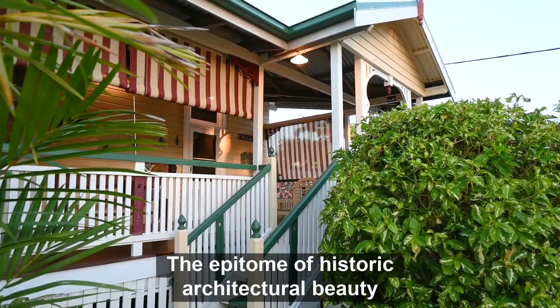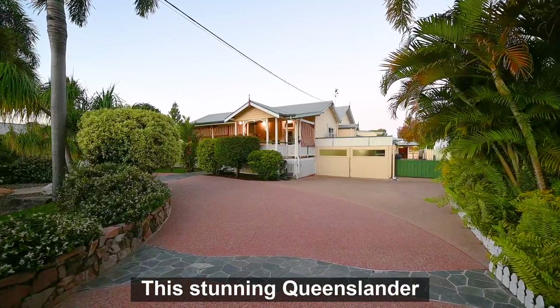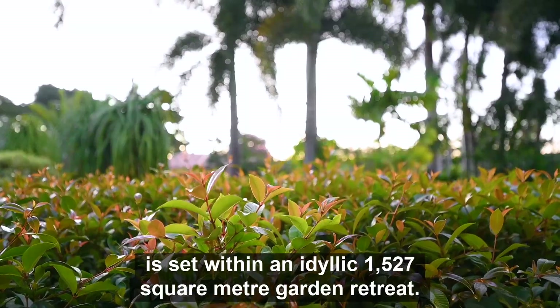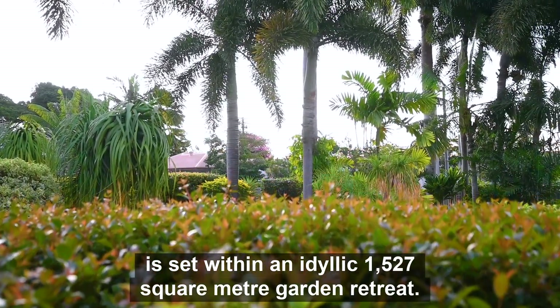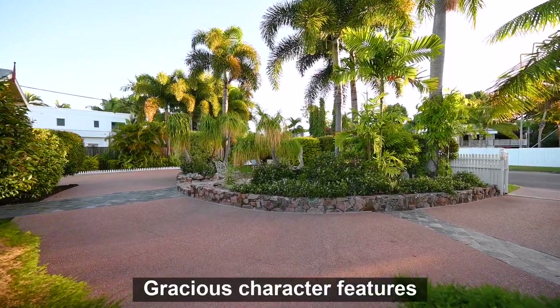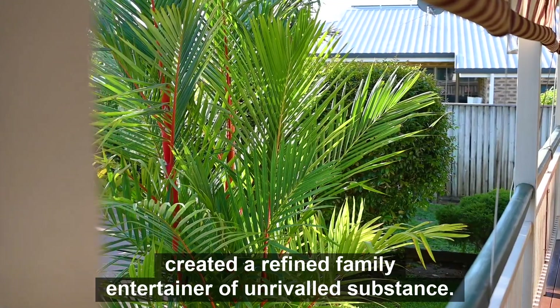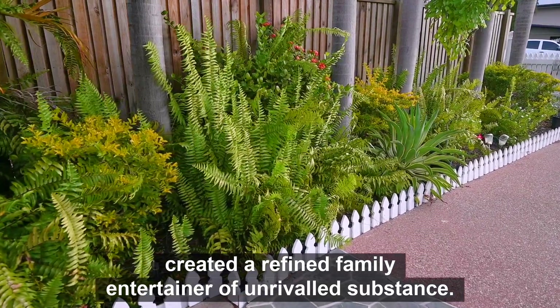The epitome of historic architectural beauty and sublime elegance, this stunning Queenslander is set within an idyllic 1,527 square metre garden retreat. Gracious character features combined with contemporary themes have created a refined family entertainer of unrivaled substance.